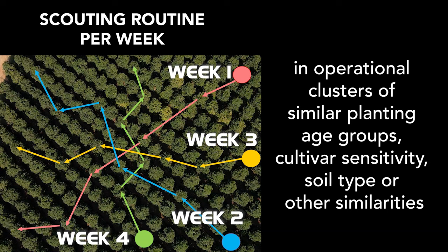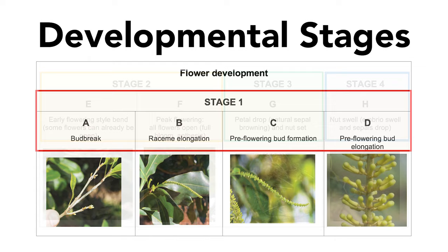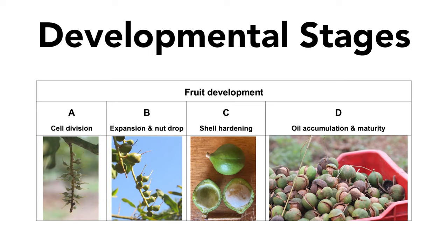Plantings are grouped together in operational clusters of similar planting age groups, cultivar sensitivity, soil type, or other similarities. Each developmental stage of the macadamia can be associated with different problem-causing targets. Observations are done repeatedly on each data tree according to a set procedure.